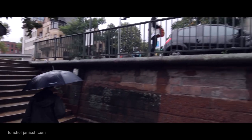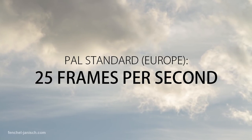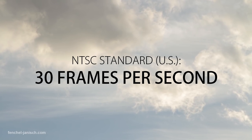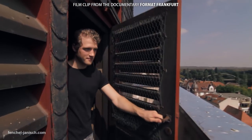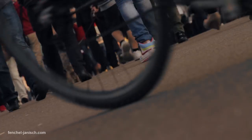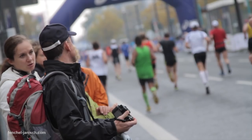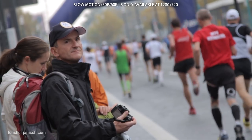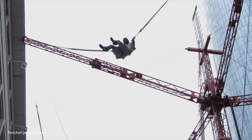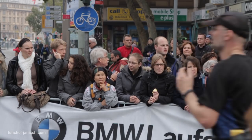Depending on where you are located and what you are shooting, you can select a frame rate. In Europe, PAL is the standard at 25 frames per second; in the US, it's 30 frames per second. If you are shooting a commercial or anything that should have a more filmic look, 24 frames per second is the ideal choice. The 7D only offers high frame rates like 50fps or 60fps in 720p resolution, and the difference between 1080p and 720p is clearly visible, especially in wide shots.